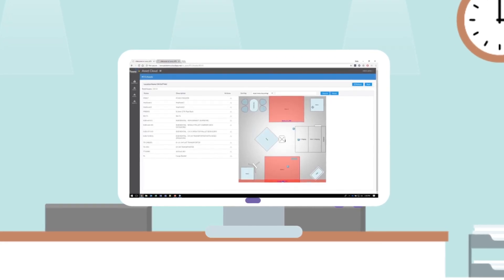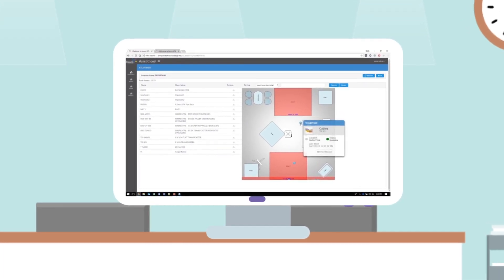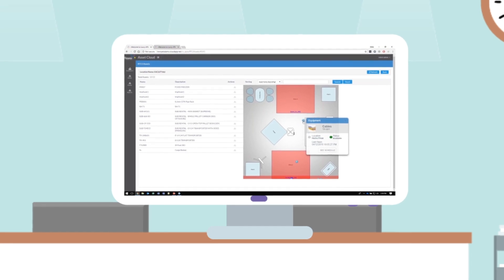Plus, get continuous support through Lowry Solutions' smart portal. Track analytics, service contracts, inventory, and more through one user-friendly interface.